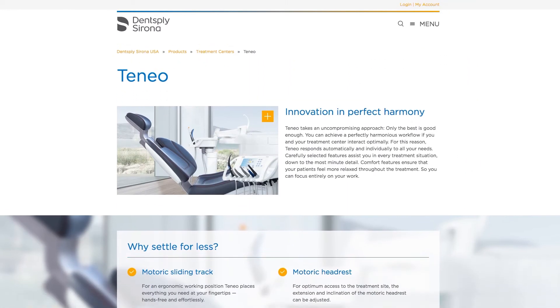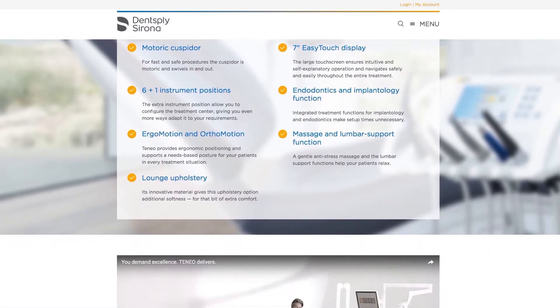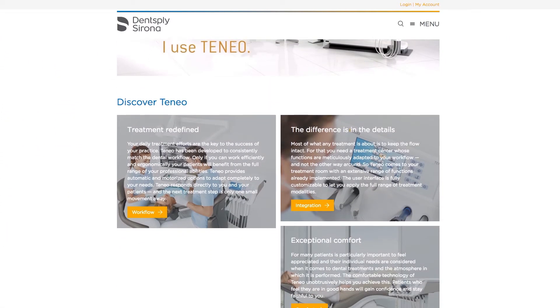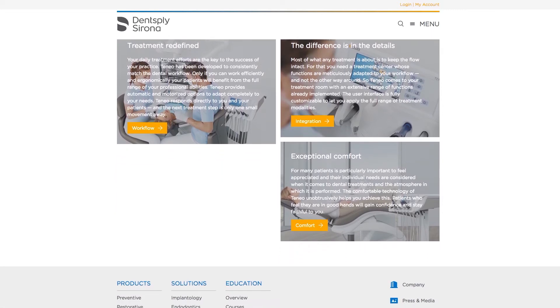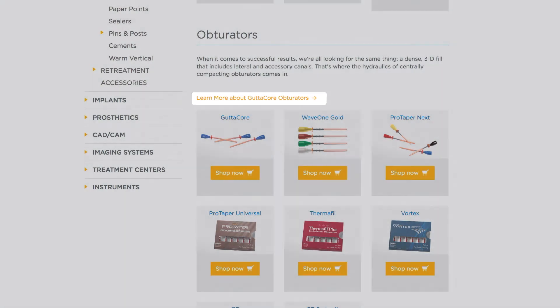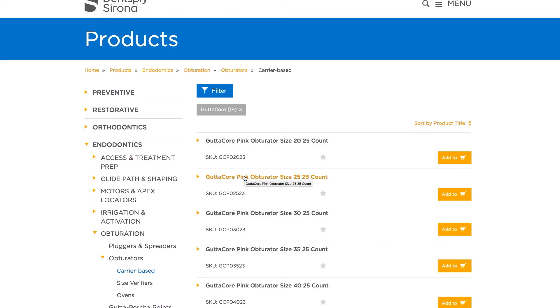Overview pages give you a high-level view, where you can read about the supporting technology, watch insightful videos, and explore benefits to your patients and practice. Use the links to go to pages with more information about a product group and the Shop Now buttons to find product listings.